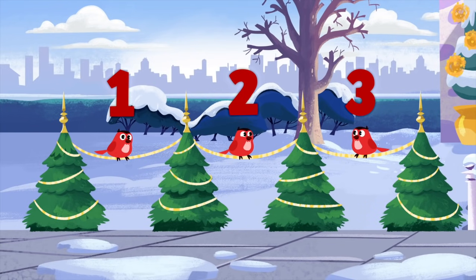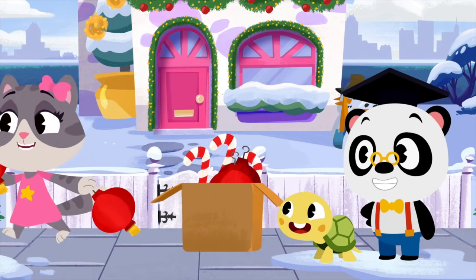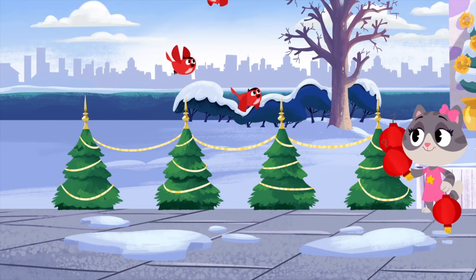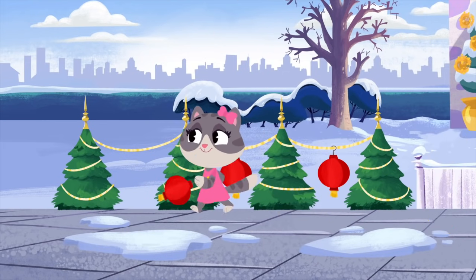There are three spaces between the trees, Maymay! So you need three lanterns! One! Two! Three!